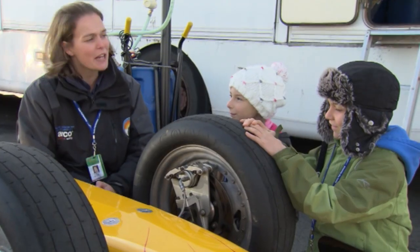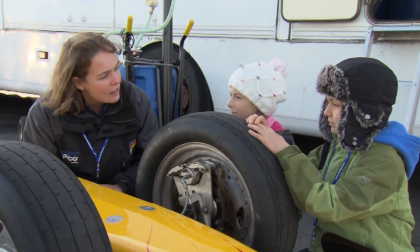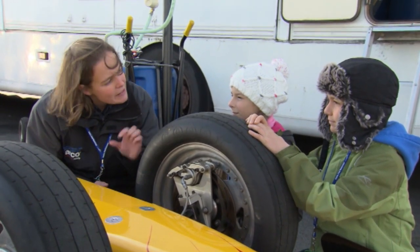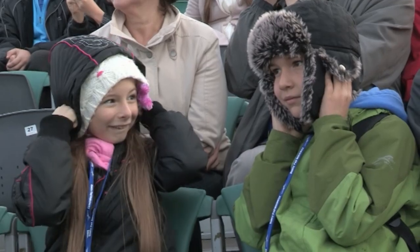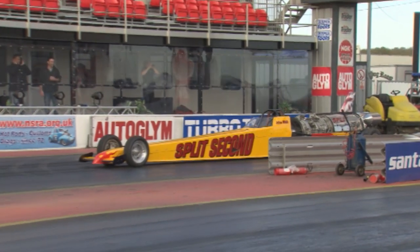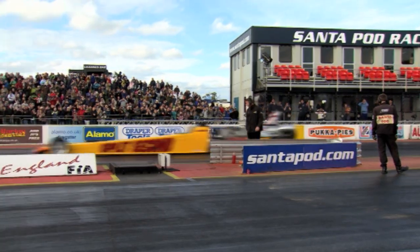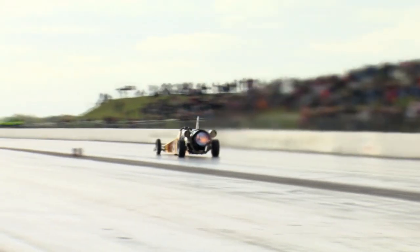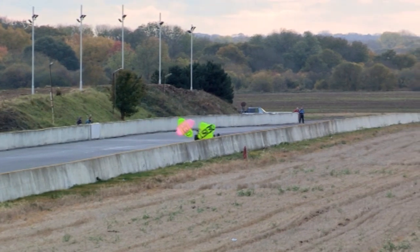Will Bloodhound have brakes? Yes — exactly the same as on this car. We'll use them to hold the car on the start line and then to slow it down at lower speeds, below 100 miles an hour. Back on the track, it's time to take the car for a run. Julian uses his wheel brakes to line up on the starting line. After a mega fast run reaching just under 230 miles an hour, it's the parachutes that slow him down, just like Bloodhound will do.